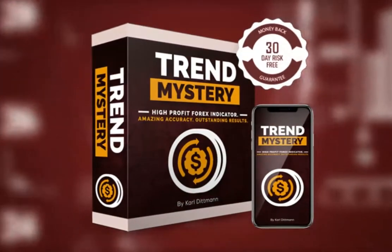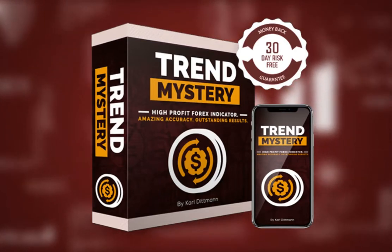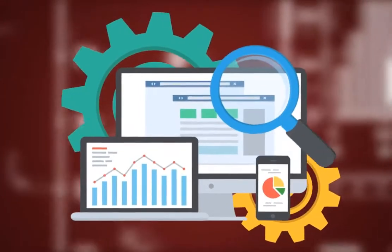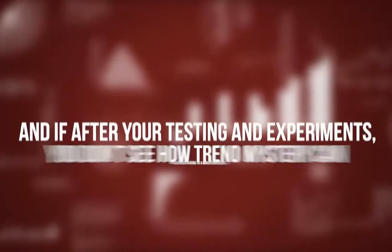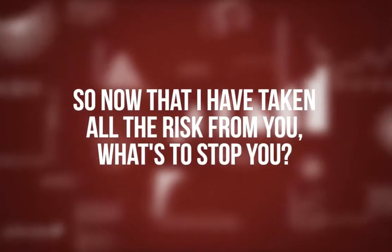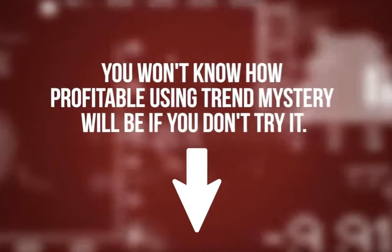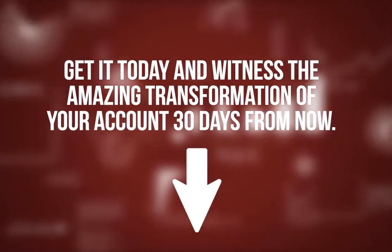If you're still skeptical, I want to make sure this is a totally 100% risk-free deal for you. Here's my 30-day money-back guarantee. You have 30 days to use it, test it, and experiment with it — see with your own eyes that Trend Mystery is what I say it is. And if after your testing you don't see how Trend Mystery can take your trading to a whole new level, simply send me an email and you will get your money back. That's how fair I am. I am a straight shooter. So now that I have taken all the risk from you, what's to stop you? Click the Order Now button below to get instant access. Get it today and witness the amazing transformation of your account 30 days from now.